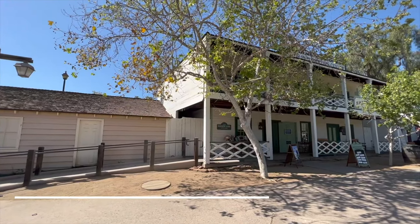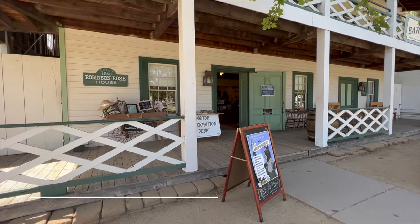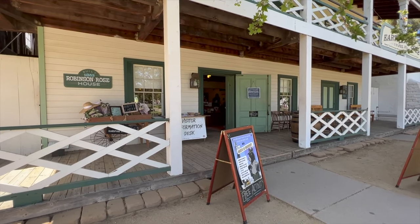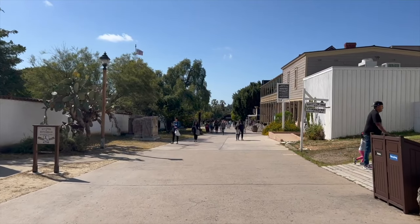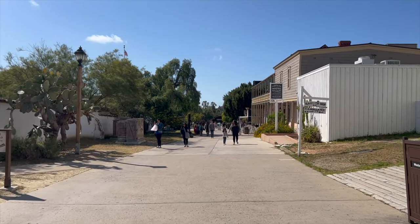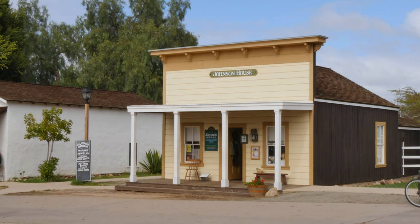For a trip to the past, head to the Old Town San Diego State Historic Park. This is a mile-long stretch of restored homes and stores on the grounds of the first European settlement in California. This area is known as the birthplace of California and a must-visit whilst you're in San Diego.